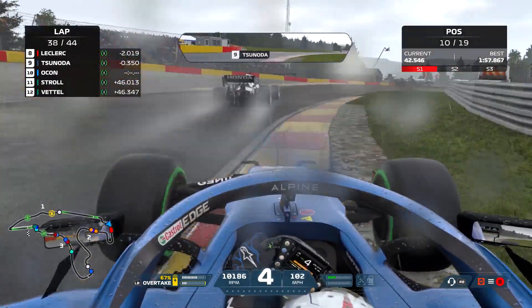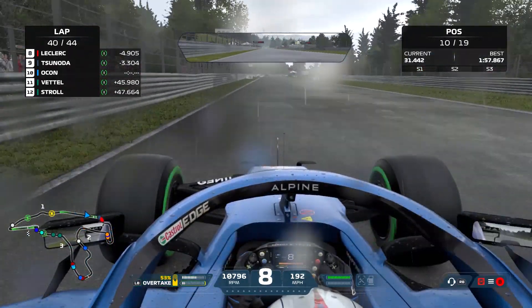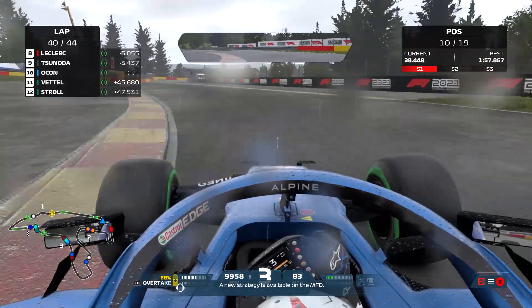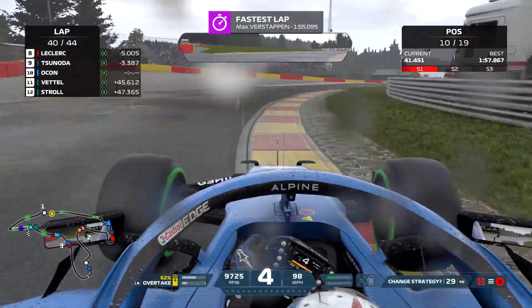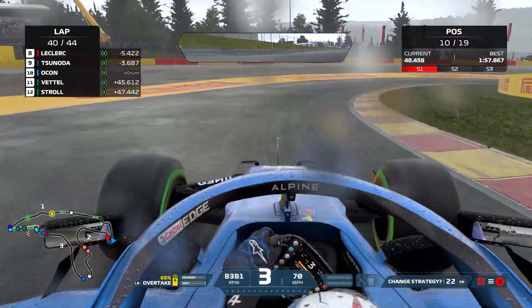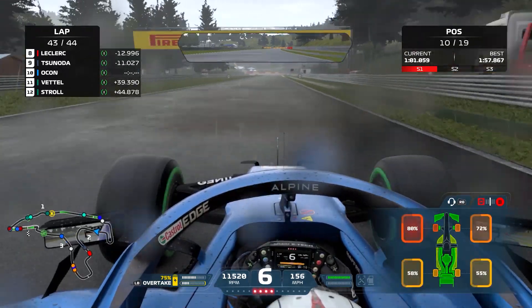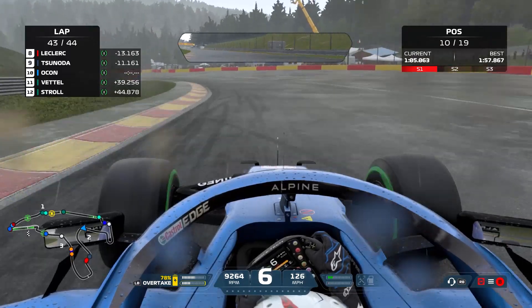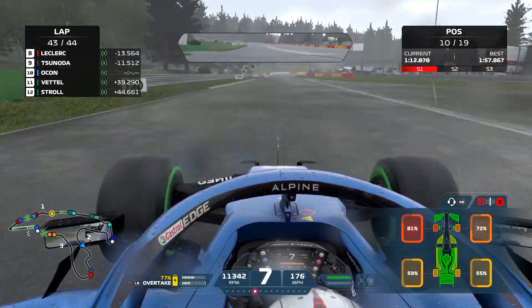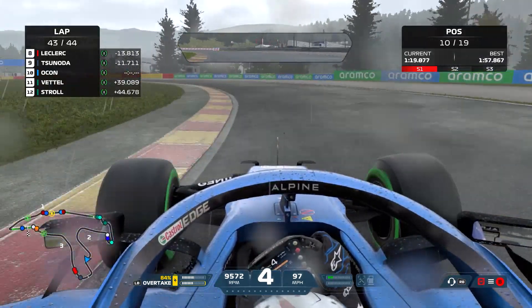The front left tyre is the one wearing the most. On lap 40 it's at 75%, and around 80 to 90% is when you can get a puncture — similar to the last game. So in the next lap or two we could be at risk of a puncture. We need to limit the scrub as much as possible. On lap 43 — the last lap — the front left is at 80%: borderline puncture territory. The rear tyres are actually fine and the front right isn't too bad; it's just that front left we need to nurse.